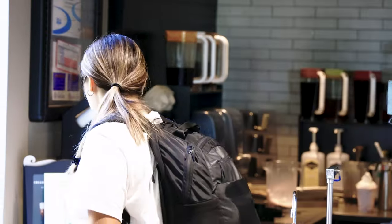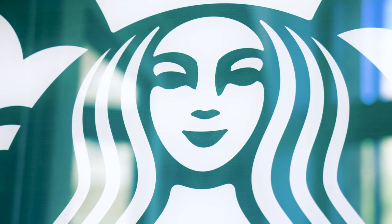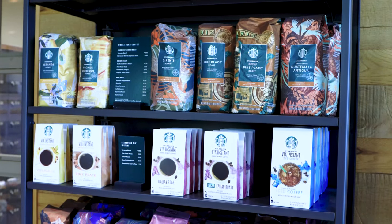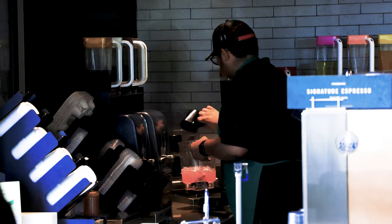We are currently under construction on the first floor area. We will open, we hope in the spring of 2024, a full-size Starbucks. It will have a seating area located in there for students to study. They can work in a collaboration space down there, and they will be able to use their app on their phone. So we'll have a lot more variety than what we've previously had here in the building.